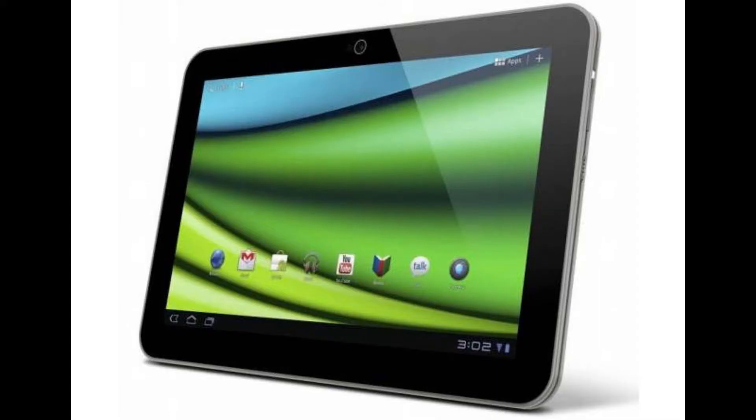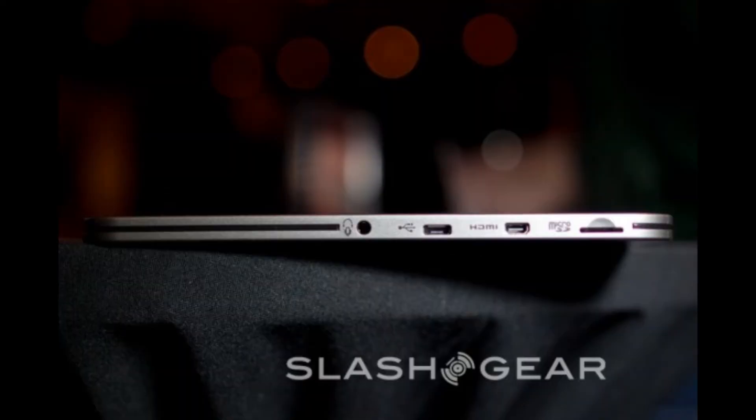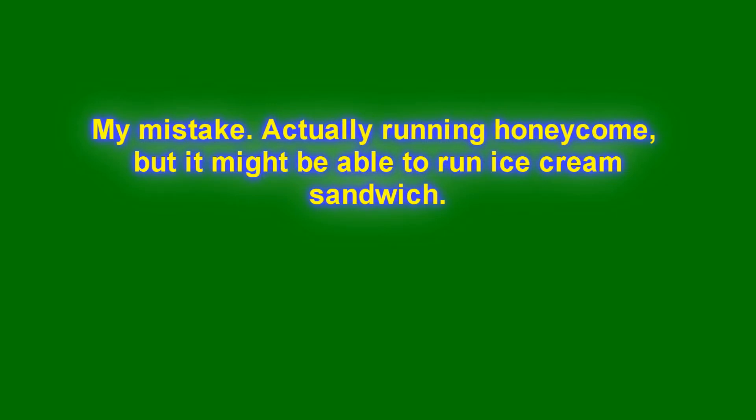The two products I'm covering today are the Toshiba Excite X10 and the Transformer Prime TF700T. Starting with the Toshiba tablet first: it will be launched in the middle of Q1 2012, it is very thin, and they have two versions — a 16 gigabyte model at $529 and a 32 gigabyte model at $599. It will be running Ice Cream Sandwich, though it's unknown whether it will have 3G or 4G capabilities.